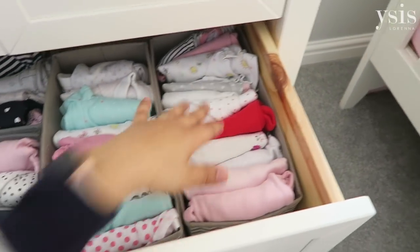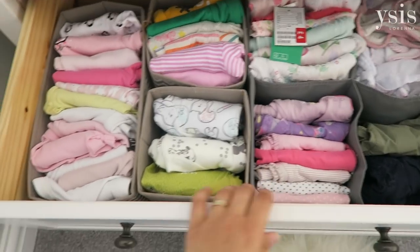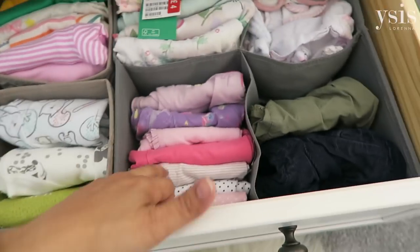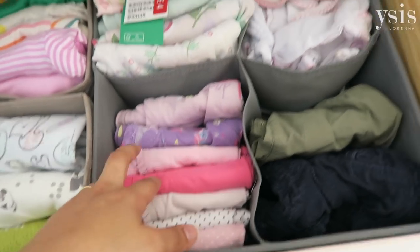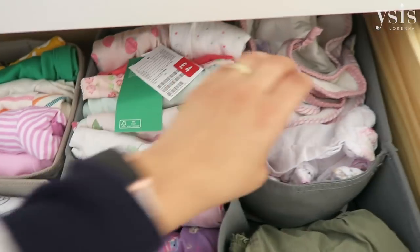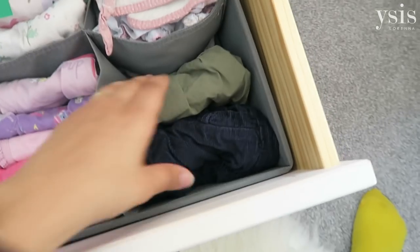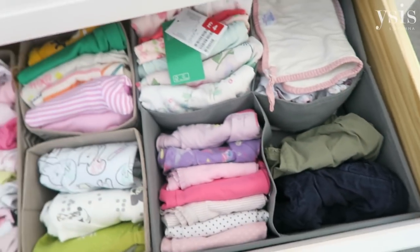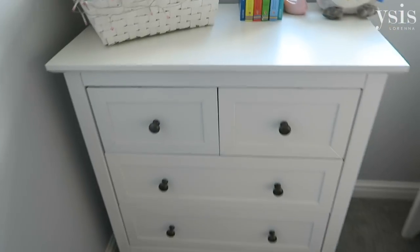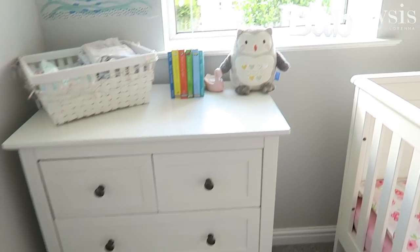Inside this big drawer we have pajamas on this side, short sleeve vests in both of these, and in the bottom one more short sleeve vests, long sleeve vests, and short sleeve and sleeveless tops. At the back we have some more, plus muslins — we've just got so many muslins — and then a couple of shorts and skirts coming up for summer. That's how we've organised her chest of drawers and I think it's really functional, I absolutely love it.